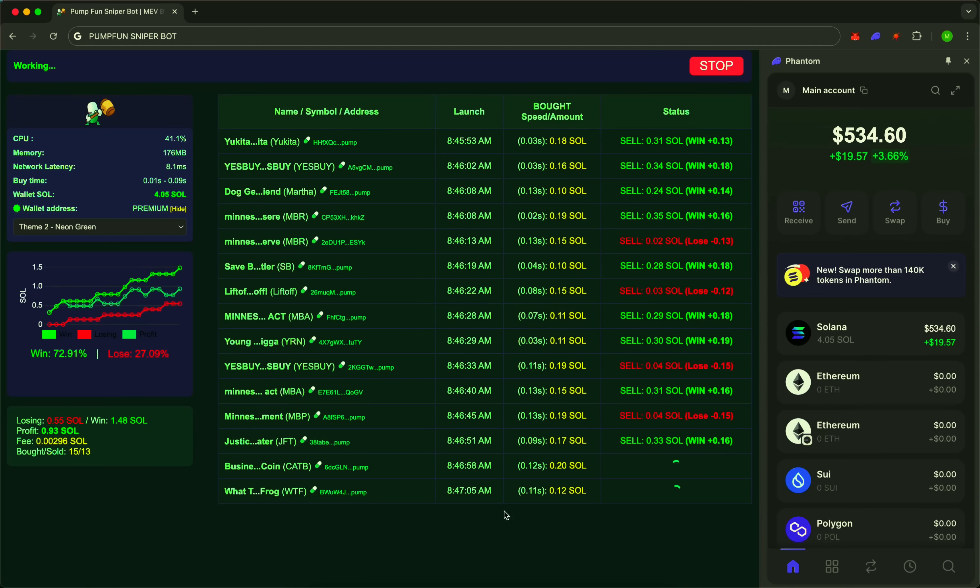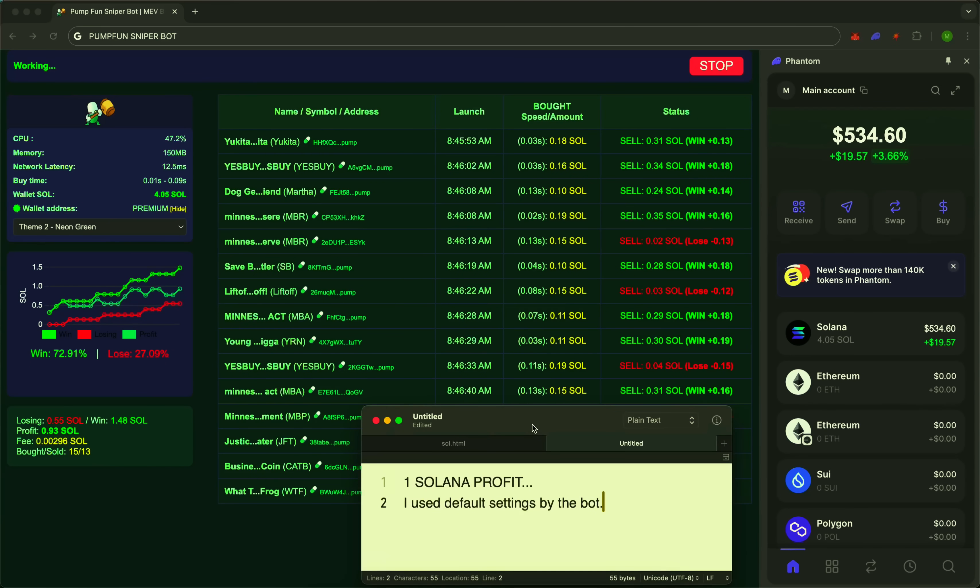SniperBot isn't just a tool — it's your crypto advantage. Connect your wallet. Launch it. And watch your money start moving faster than the market. Join those who are always one step ahead.